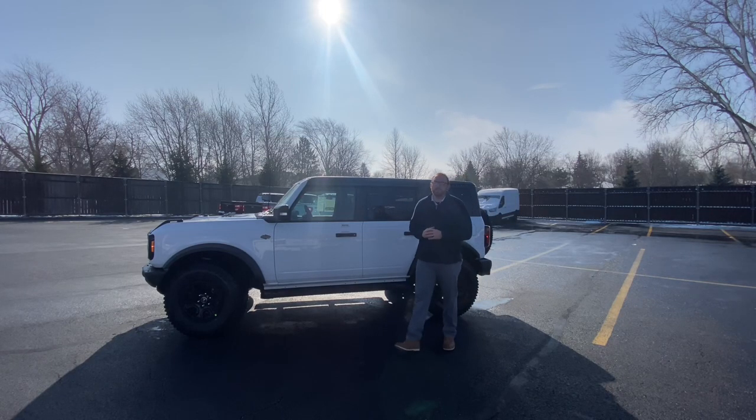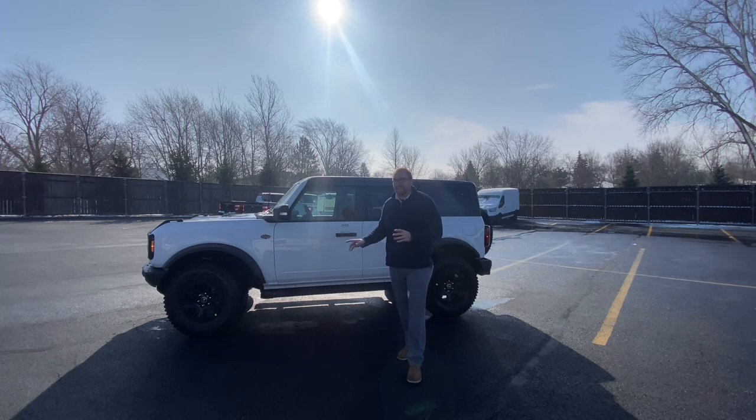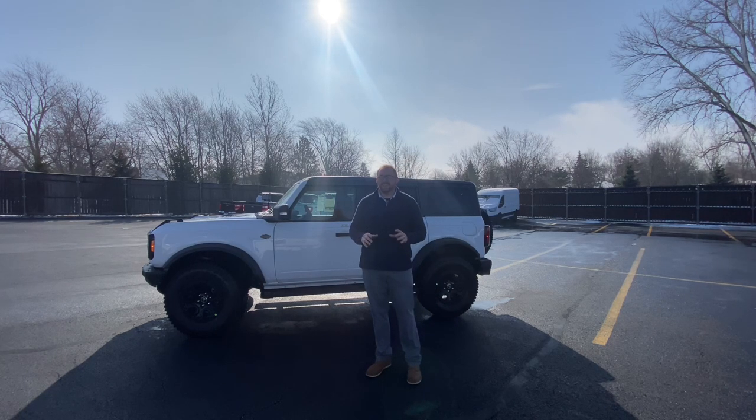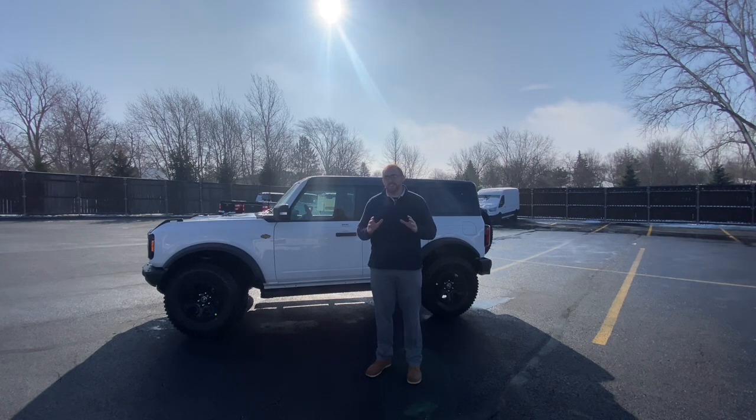Hey everyone, Austin here from Curry Motors Ford of Frankfurt, and right next to me is a 2023 Ford Bronco Wildtrak. The Wildtrak is the hardest trim level to get yet it's the most popular. Let's take a look at these 35-inch tires, all the luxury items on the inside, and everything that makes this the most popular Bronco out there.